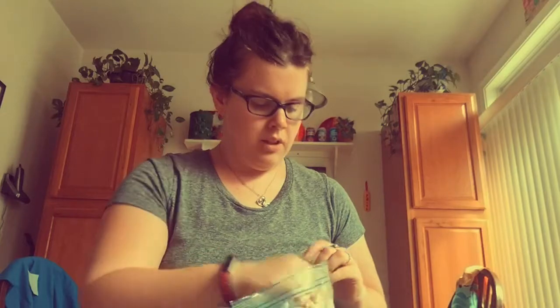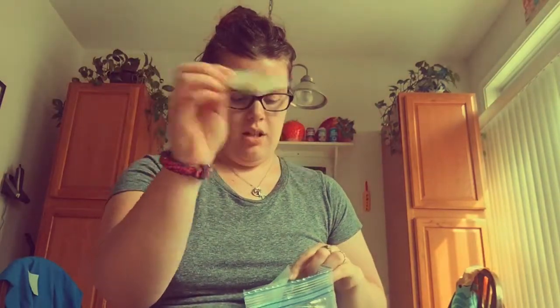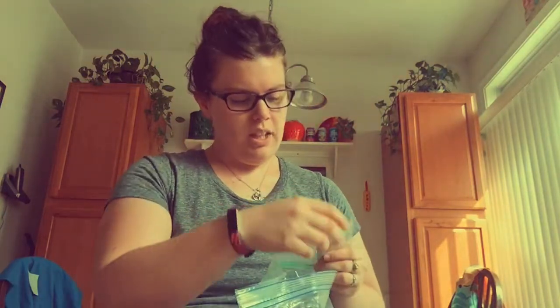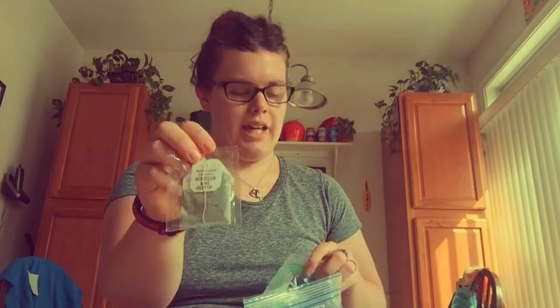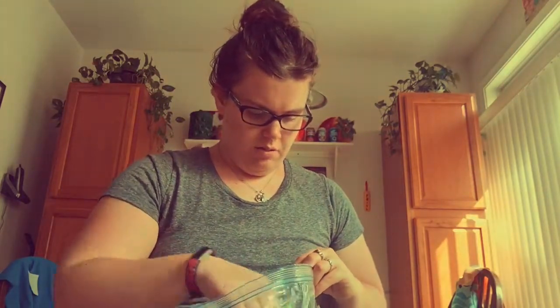Next is the Trader Joe's Organic Ginger Turmeric Herbal Tea — I prepare this like the Meadowsweet one, with lemon and apple cider vinegar. And this is the Trader Joe's Organic Moroccan Mint Green Tea, which tastes fairly similar to the Tazo Zen tea.